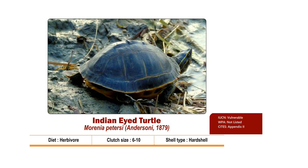Clutch size is 6 to 10. Nesting season is from December to January. It is Vulnerable as per IUCN, included in Appendix 2 of CITES, and not listed in the Wildlife Protection Act 1972.